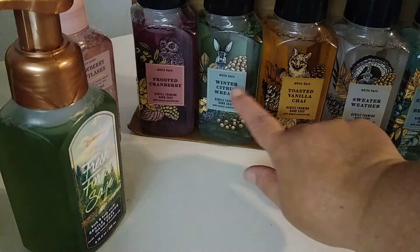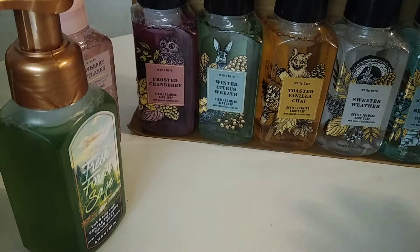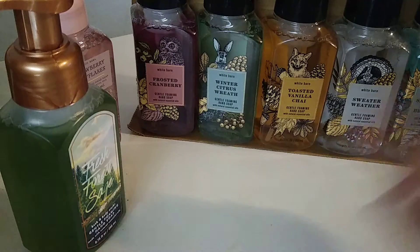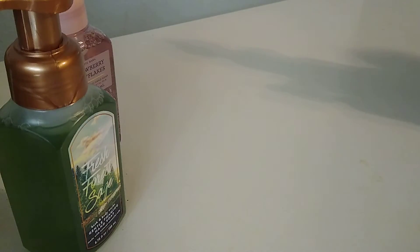Especially the frosted cranberry — that's a go-to. And we all like the winter citrus wreath too. They're all pretty good, honestly. I don't have a problem with any of these. These are awesome. I do like them myself, though I see them probably going into more of a guy's room. The frosted cranberry might actually go in my kitchen.